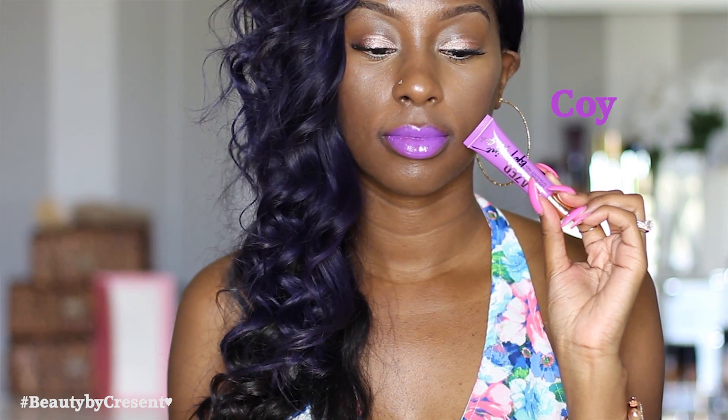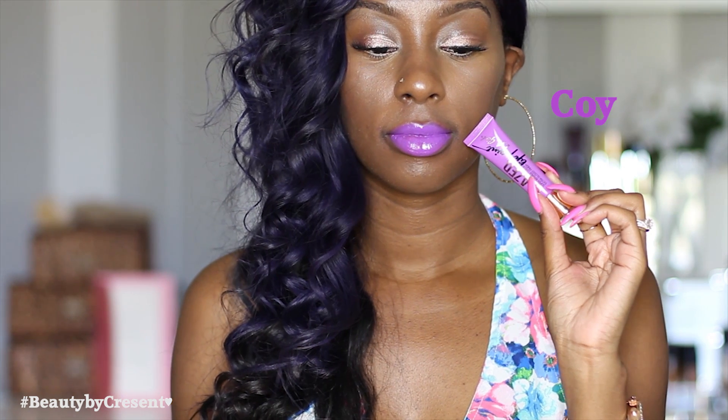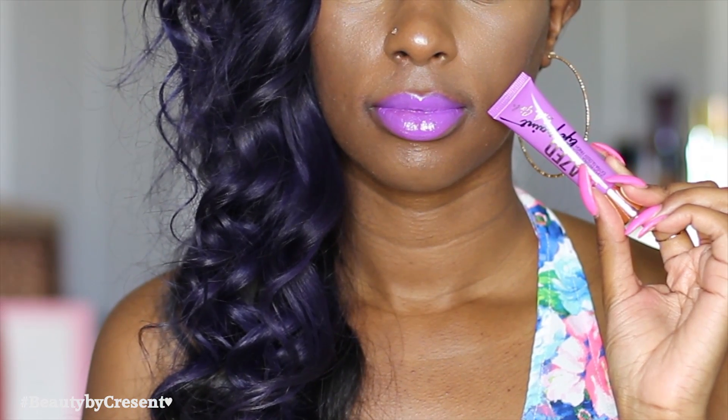Of course I had to show you girls a purple. If you don't want that much on your lip, you can stick with one coat; if you want it more intense, you can go in with two. I feel like you need no excuse to have a purple in your collection.